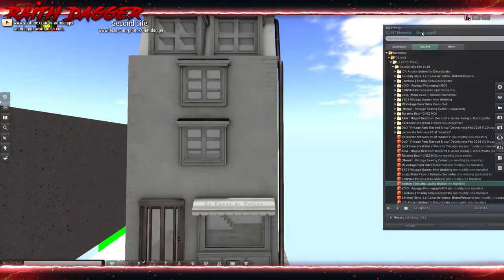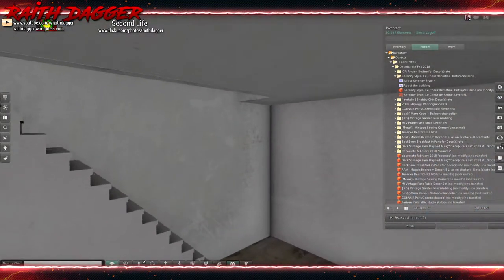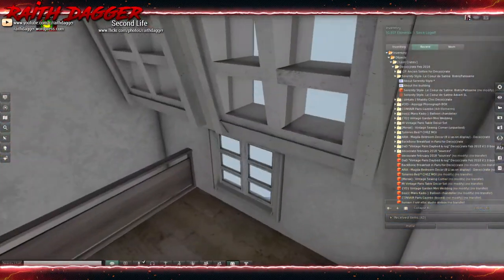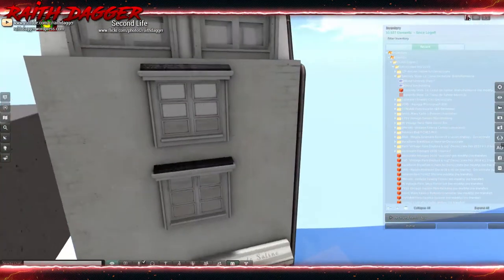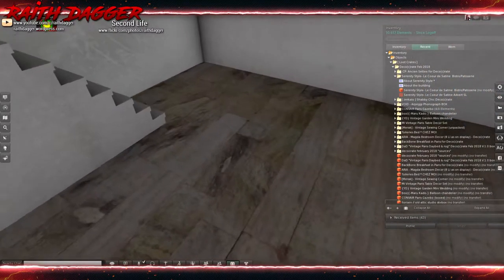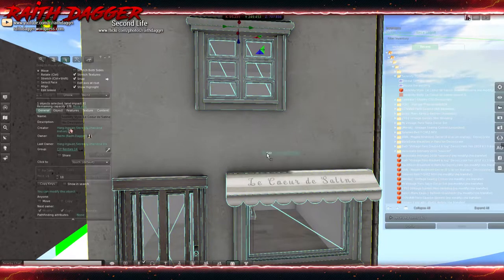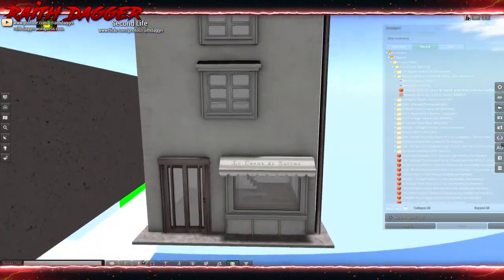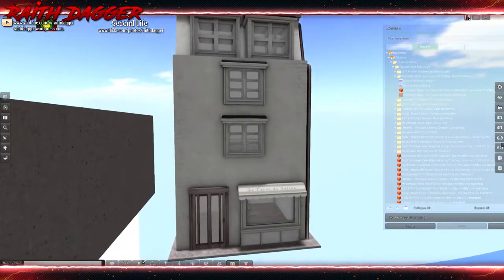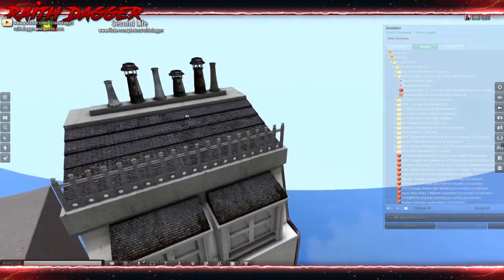From Serenity Style, we have this bistro or pastry shop. It's got three floors to it. Very nice little shop — I like the woodwork on the floor. This thing comes in at 31 land impact. Now, this is just a straight-up building. I don't think it's really designed as a skybox or anything — this is something you have rezzed out on your sim to use as part of a city structure, which is really cool. You've got the little smoke stacks and everything up top.